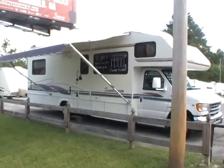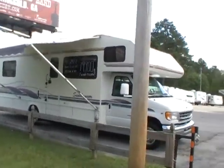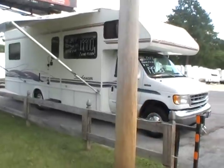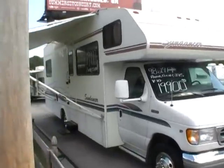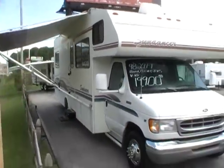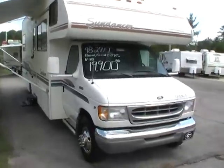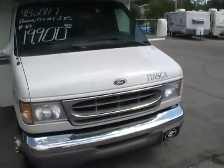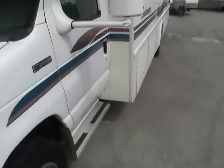Good afternoon folks, Big Bo here with another great motorhome value from Parkway RV Center. Today we're looking at a 1998 Itasca Sundancer, model number 29WU. This 29-foot Class C motorhome is in excellent condition. It's built by Winnebago, so you know it's very high quality.